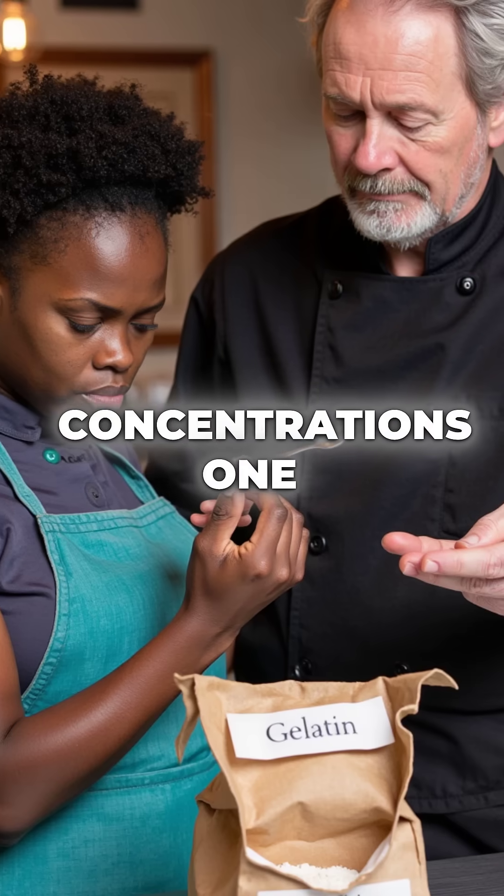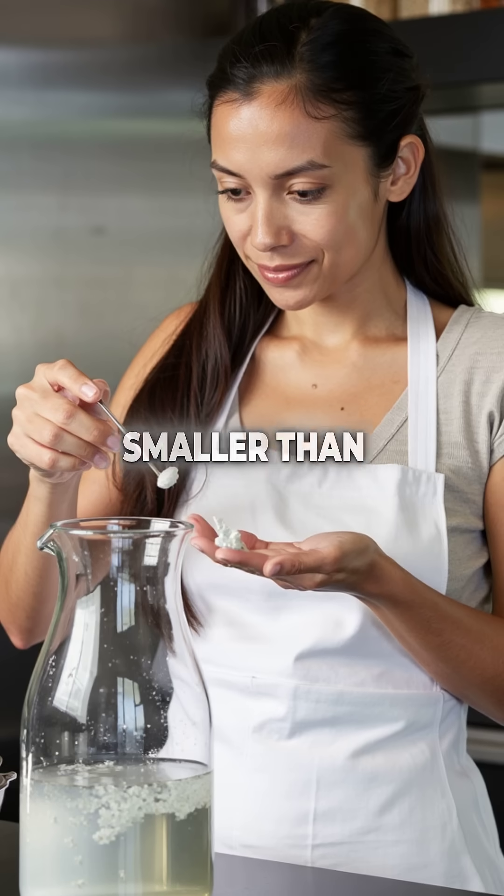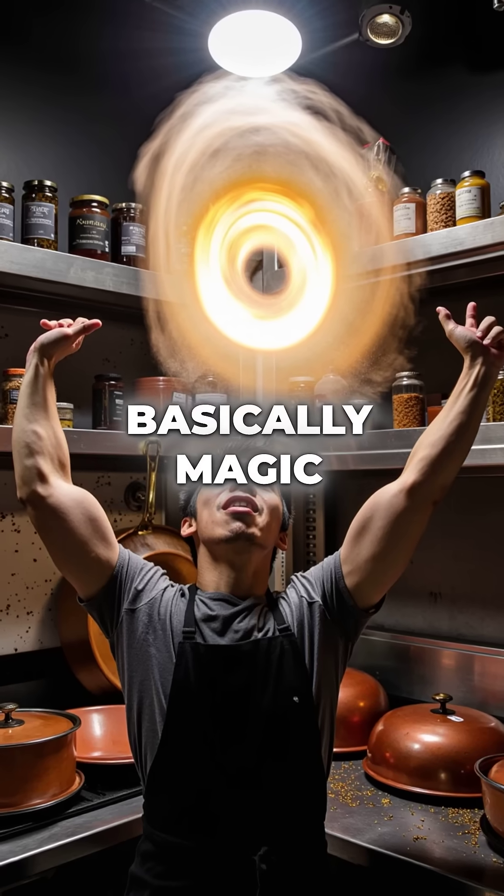Third, it works at concentrations 100 times lower than gelatin. A pinch smaller than a grain of rice can gel an entire liter of liquid. That's basically magic in powder form.